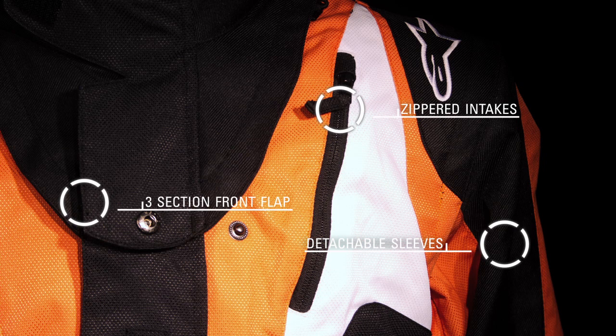Zippered air intakes provide the Venture with highly effective climate control, while detachable sleeves and a convenient three-section front flap allow for even greater levels of airflow.